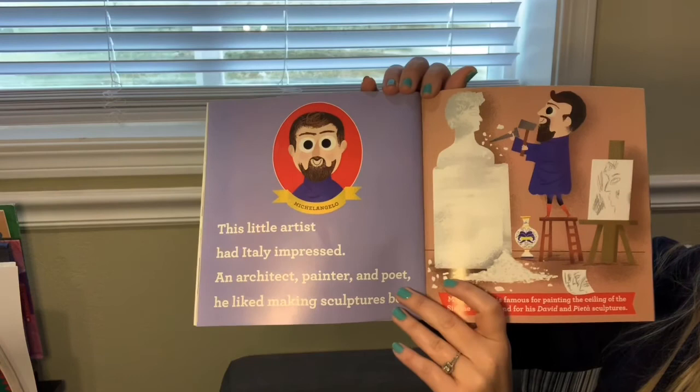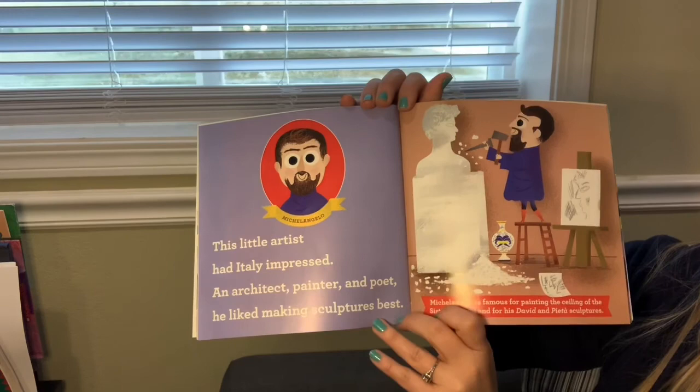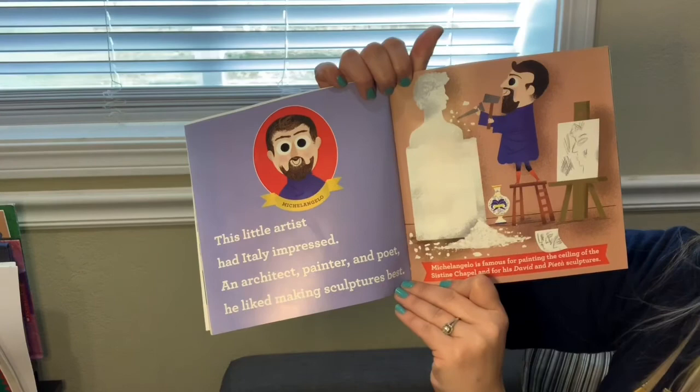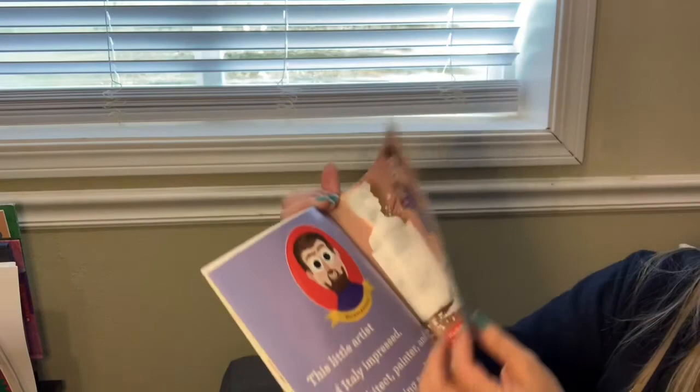Michelangelo. This little artist had Italy impressed. An architect, painter, and poet, he liked making sculptures best. Michelangelo is famous for painting the Sistine Chapel ceiling and for his David and Pieta sculptures.